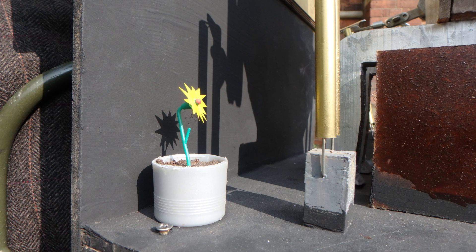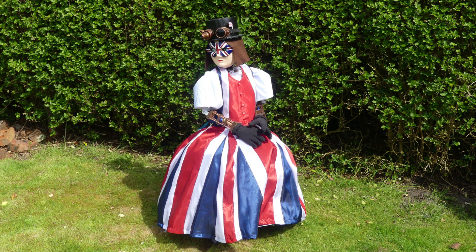Very much in steampunk costume with the hat and the goggles and everything else as well. Yes, it is for the August bank holiday primarily, but I may take it to other events if all going well.